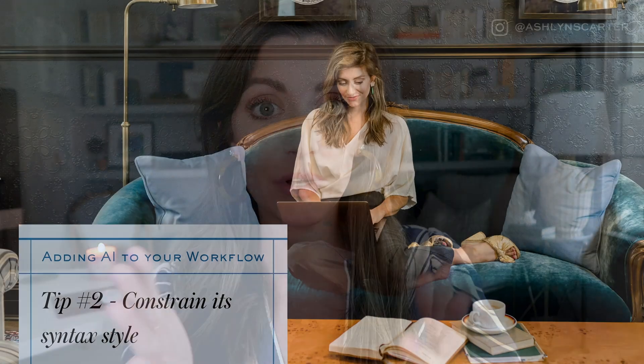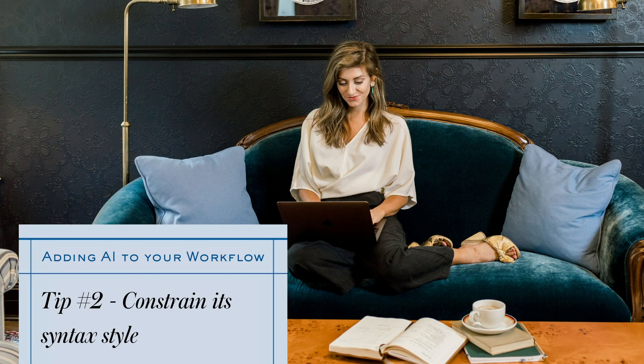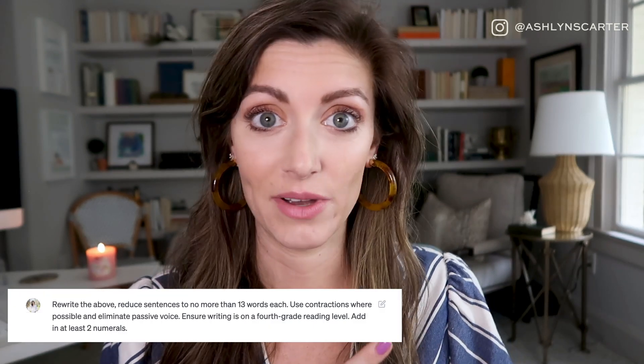Tip number two: beyond just voice, style, and personality, you're gonna want to constrain it by syntax style as well. Whereas the tone of voice is how it actually sounds, when I'm talking about style I mean how long are your sentences and how easy are they to read. I always make sure I'm giving rules — whether it's a character count or a number of words per sentence. I always say write no more than 13 words a sentence. I always tell it please do not use passive voice, use as few adverbs as possible, and write on a seventh grade reading level. I also like to use as many contractions as possible because I want writing to sound like I'm talking.